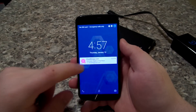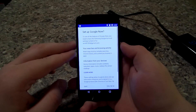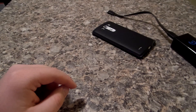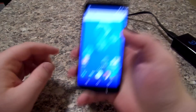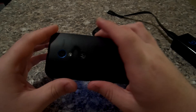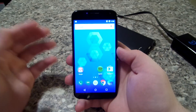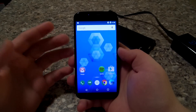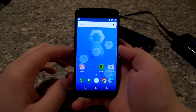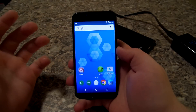Hey guys, what's up. I know I didn't make a video last week and I apologize for that. I figured I'd make a video on the Moto X for you guys. I don't even know if you guys know that I bought a Moto X, but my friend bought a OnePlus One so he sold me his Moto X at a pretty good deal — a little bit less than $200 — and I figured why not, I'll buy it and make a few videos on it.